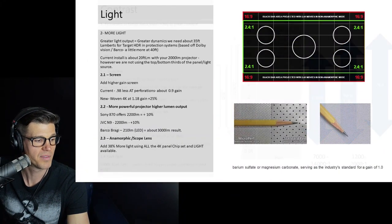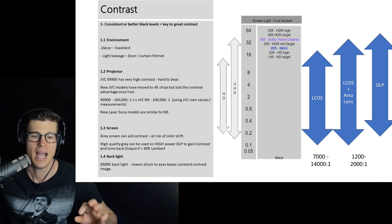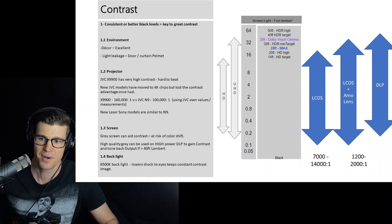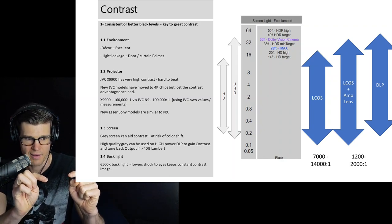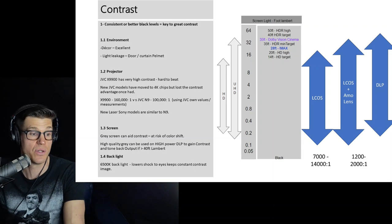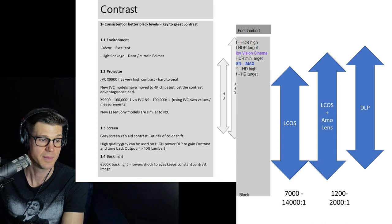Another thing to consider for contrast is the door, which is between the viewers and the screen with a little light coming through. We could add a drop panel — a dust, fireproof or sound panel — at the bottom of the door that seals both light and sound when the door closes. After environment, we look at the projector itself. The X9900 has very high contrast that's very hard to beat. Interestingly, the new JVC models moved to 4K chipsets but have actually lost some of their dynamic contrast advantage.